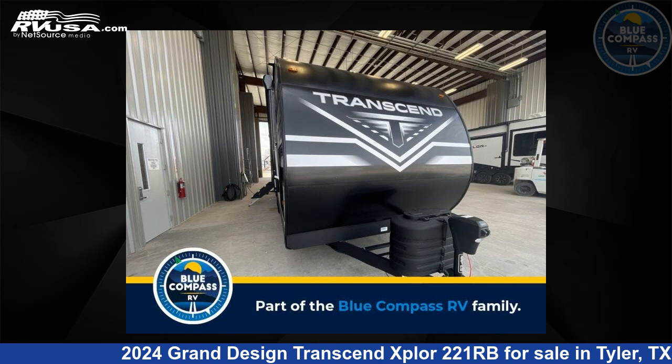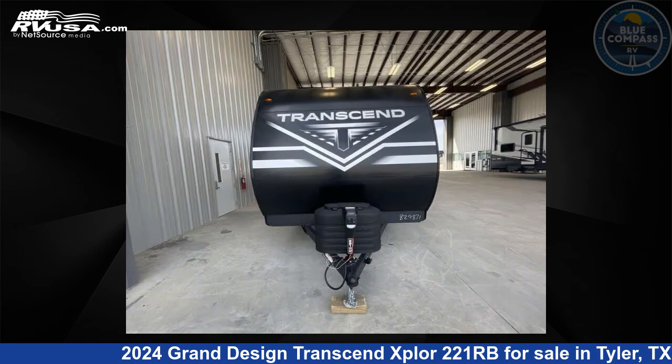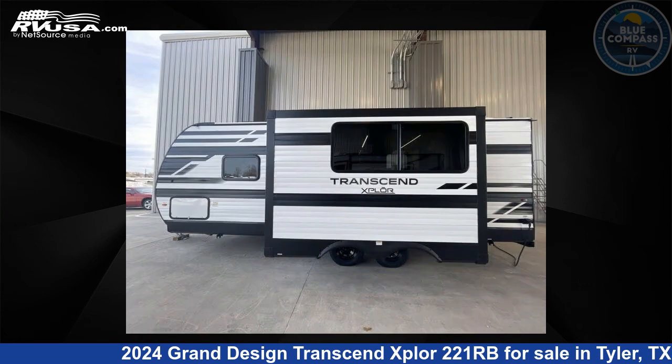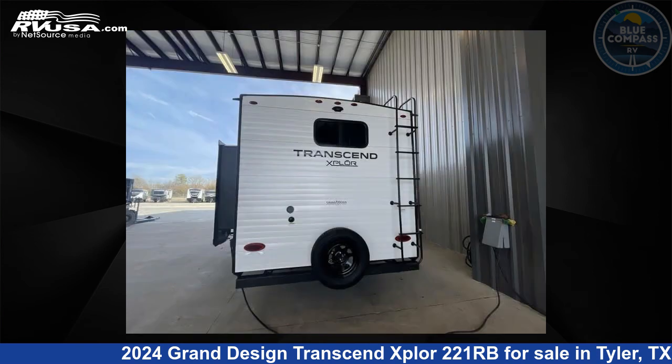This 2024 Grand Design Transcend Explore 221RB is a Travel Trailer RV. It is located in Tyler, Texas 75706, and is offered for sale by Blue Compass RV Tyler. Click the link in the video description to visit RVUSA.com and see more photos as well as the current price.